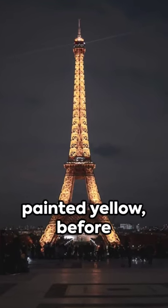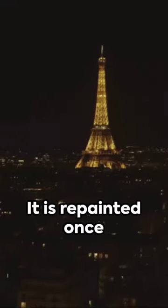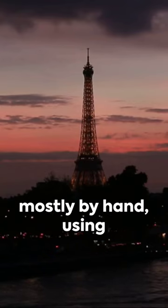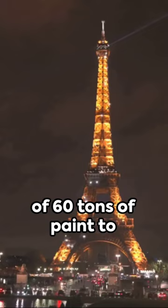It was also originally painted yellow, before the color 'Eiffel Tower brown' became official in 1968. It is repainted once every seven years by a team of 50 artists, mostly by hand, using approximately 60 tons of paint, to prevent rusting.